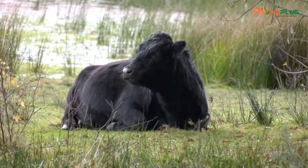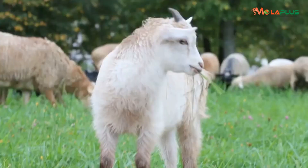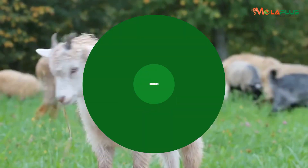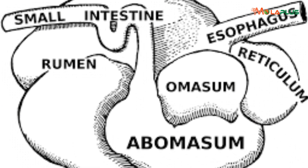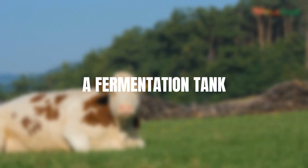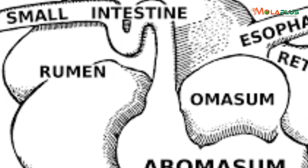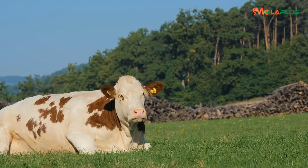An animal that is a ruminant — which includes cows, sheep, and goats — those animals that chew cud are called ruminants because they have a rumen. The rumen is what defines dairy and beef cattle on our farms; it is basically a fermentation tank inside the cow, with the purpose of fermenting whatever the animals feed on.